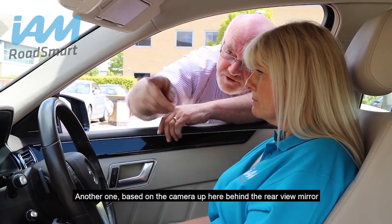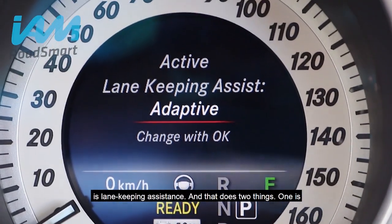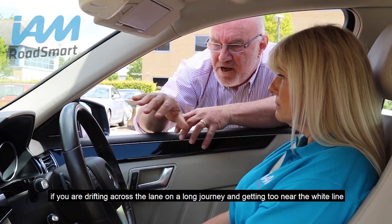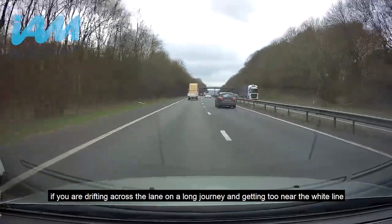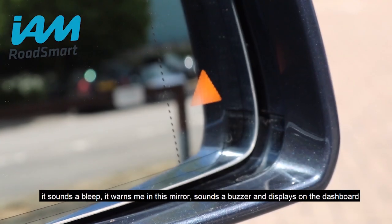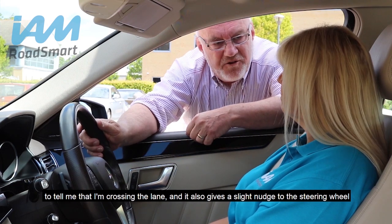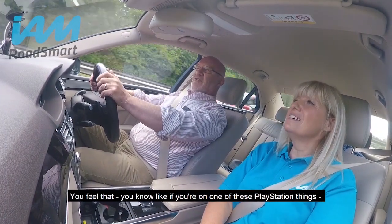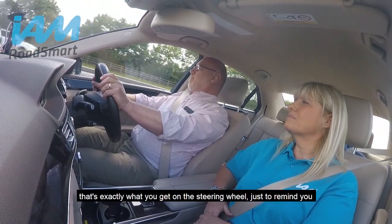Another one based on the camera behind the rear view mirror is lane keeping assistance, and that does two things. If you are drifting across the lane on a long journey and getting too near the white line, it sounds a bleep, warns me in this mirror, sounds a buzzer, and displays on the dashboard to tell me I'm crossing the lane. It also gives a slight nudge to the steering wheel — you'll feel it, like one of those PlayStation controllers that vibrates in your hand — just to remind you it's drifting towards that white line.